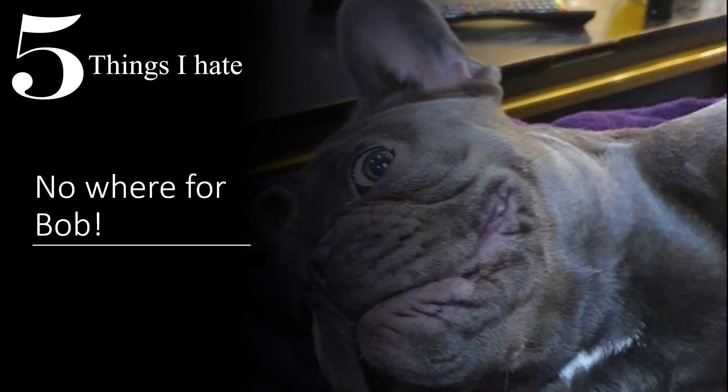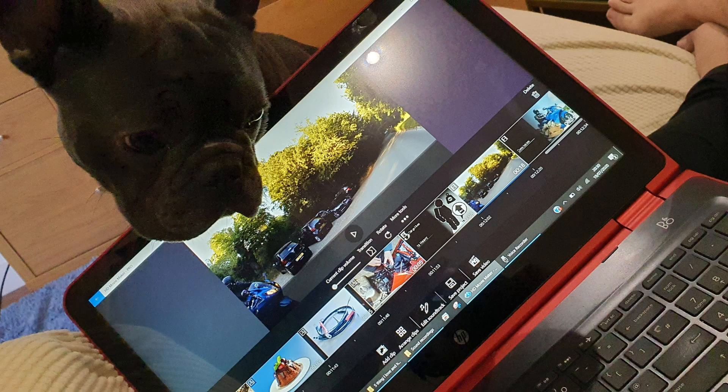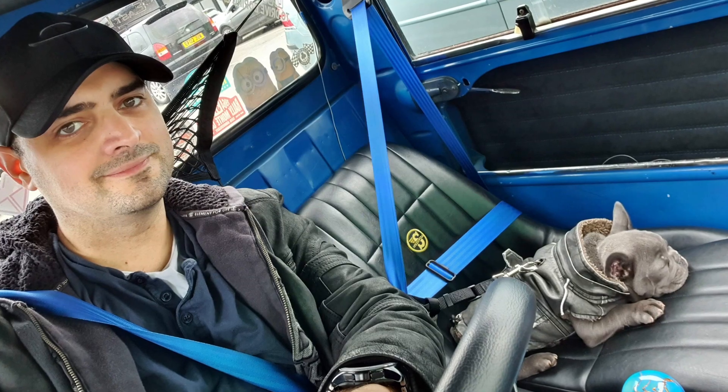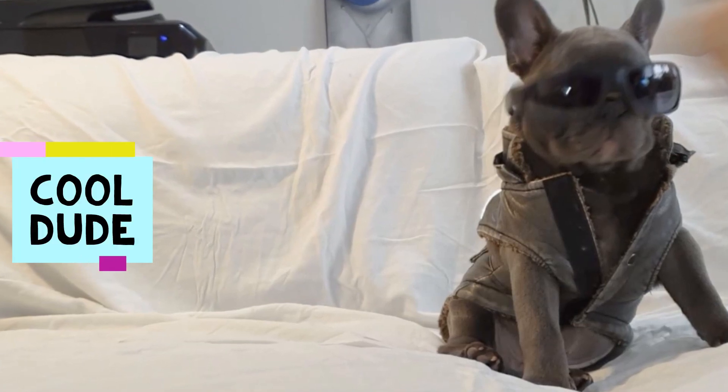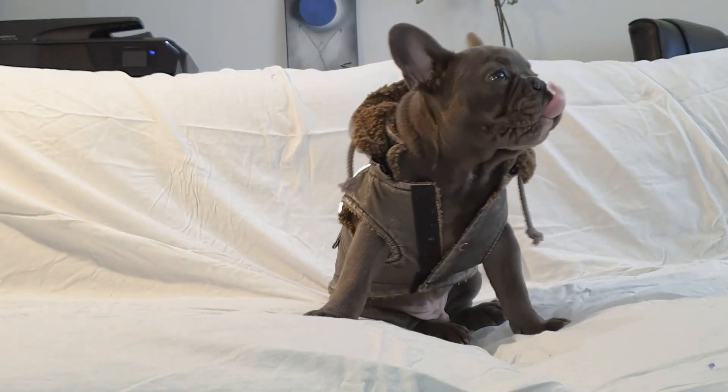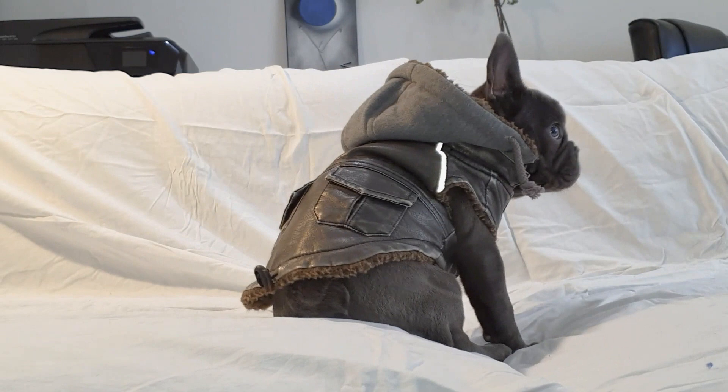This isn't exclusive to the Triumph — it applies to all bikes. I can't take Bob with me either. I've tried to fit him on the bike — he sits there but doesn't really like being a pillion, so that's always a bit of an issue. He does have his own little leather jacket, he's all kitted out and ready to ride, but he's just for show — he never actually goes out.